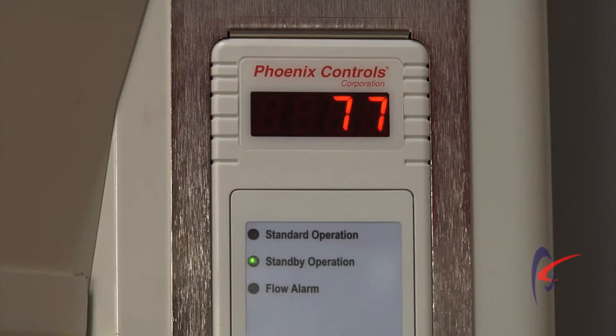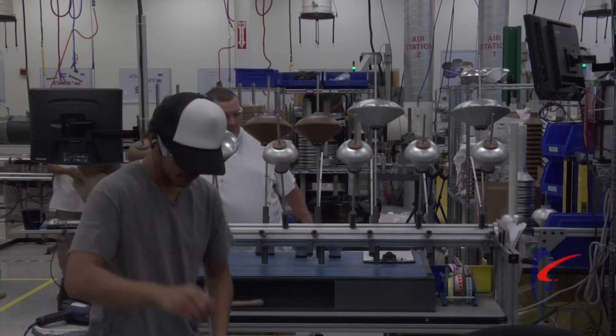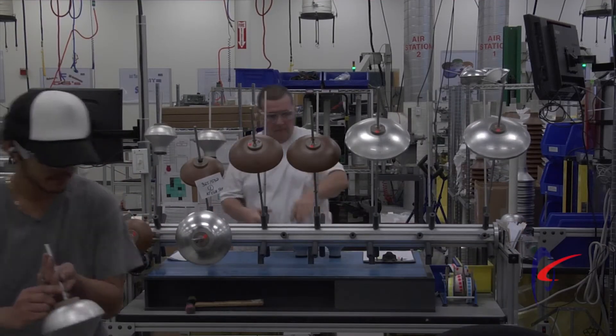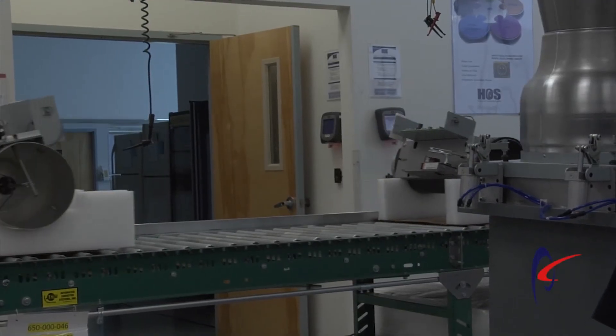Secondary to that is energy. We want to make sure that they're saving the most amount of energy, because it is extremely costly to run these types of facilities. And the third major benefit is we want to make sure that the product goes out of here the highest quality possible. That's why we spend the additional time to run this test on these air stations, to make sure that what we send out is exactly what the customer expects.